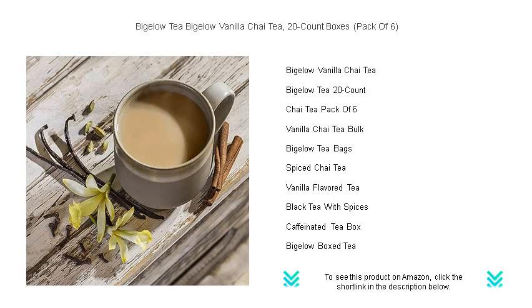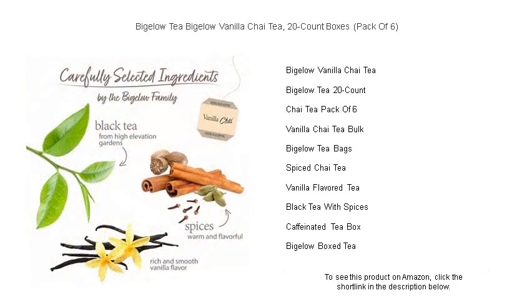Imagine the aromatic blend of spicy chai, expertly mixed with the creamy richness of vanilla, offering a perfectly balanced cup that satisfies your craving for comfort and indulgence.